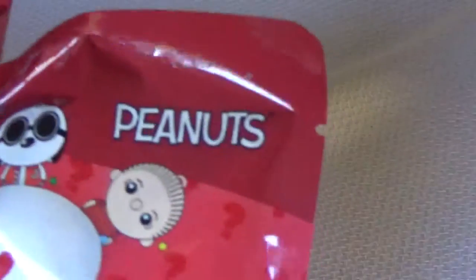We're going to be opening these — they are the Peanuts mystery ornaments, and you can get six different ones. There is Charlie Brown, regular Snoopy, Jokul's Snoopy, Linus, Snoopy as the Red Baron, and Lucy.